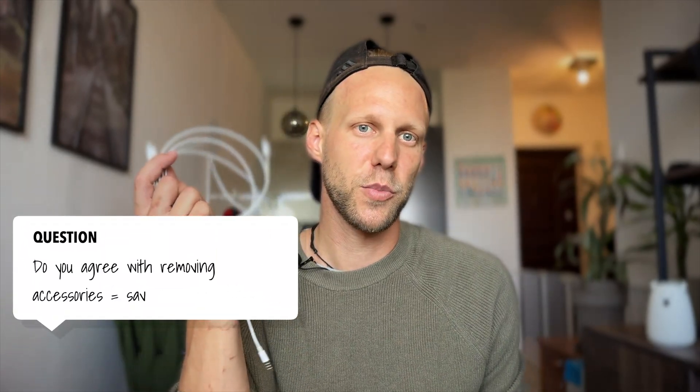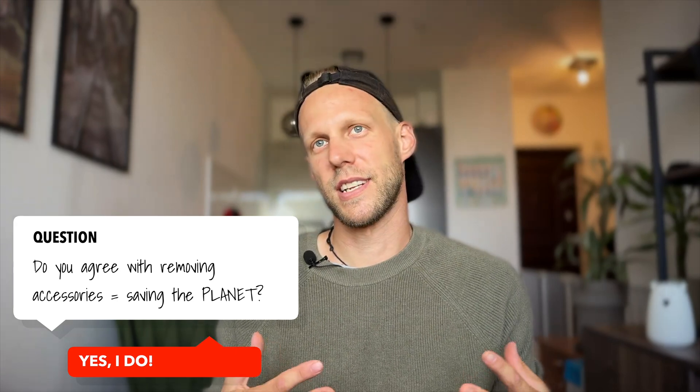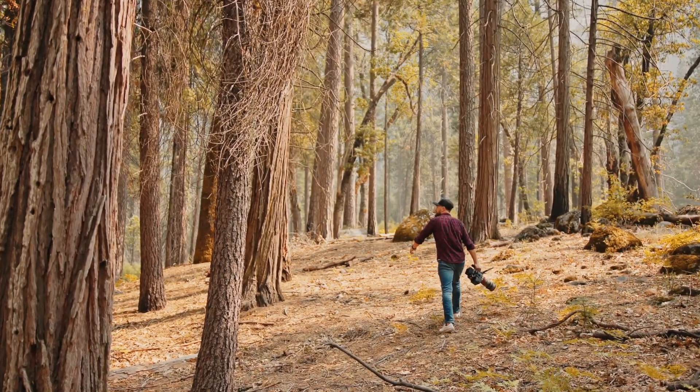Straight away this is a very controversial topic. Do you agree on these so-called environmental reasons? Or do you think this is just a way to cut the cost by removing the stickers and other accessories from the boxes? Let me know in the comments. I am personally somewhere in the middle of it. I am a forestry engineer myself, so I have my whole life studied something about the environment, and I am supporting all of these nature-friendly things.